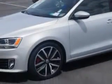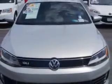Interior chrome accents, and much more. Enjoy the drive and have peace of mind in this 2013 Volkswagen Jetta.